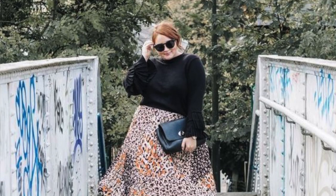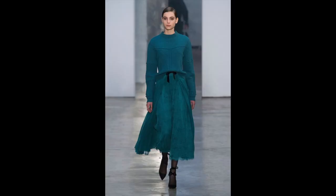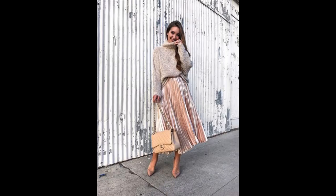It looks really cool with boots or trainers and can kind of make an average jumper look really cool. Personally, I love doing a French tuck depending on the vibe of the outfit. I think the French tuck of the jumper into the skirt usually gives your body a bit more shape and is super flattering.